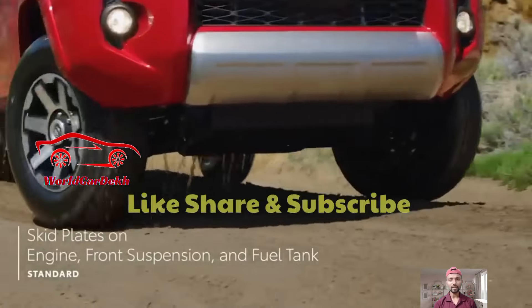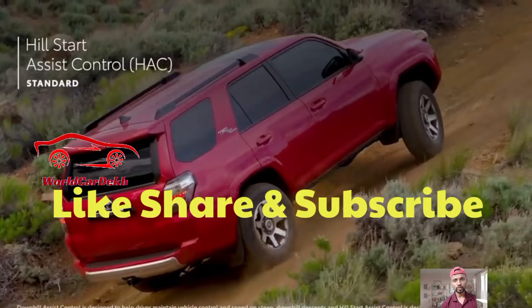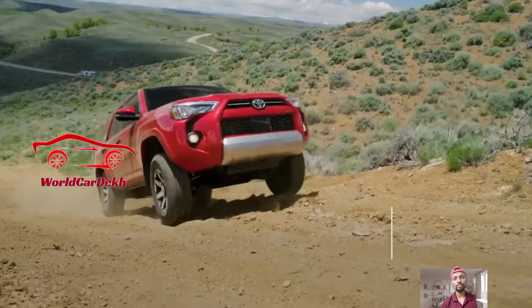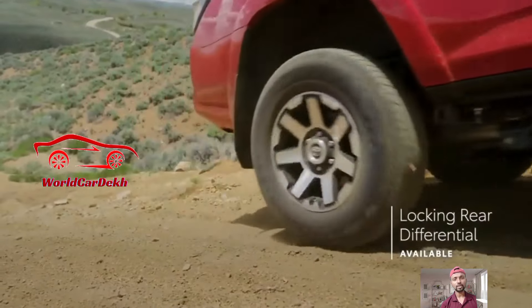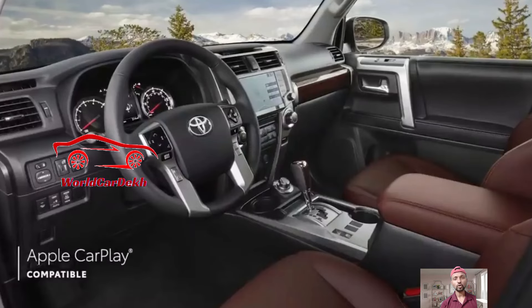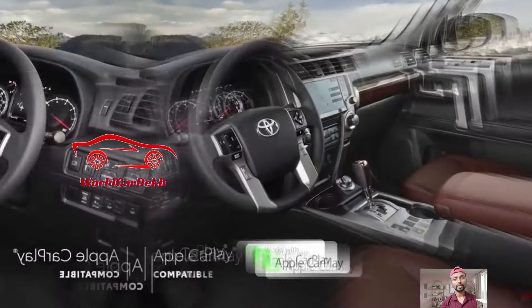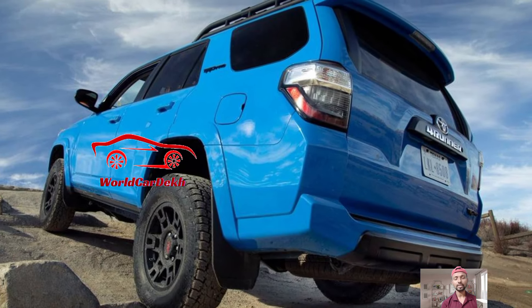It received an update in the 2014 model year, and in 2024 Toyota has introduced the new 4Runner with a special highlight on a Terra color option. This earthy orange-brown tone is available on the TRD Pro variant, which is known for its off-road capabilities.